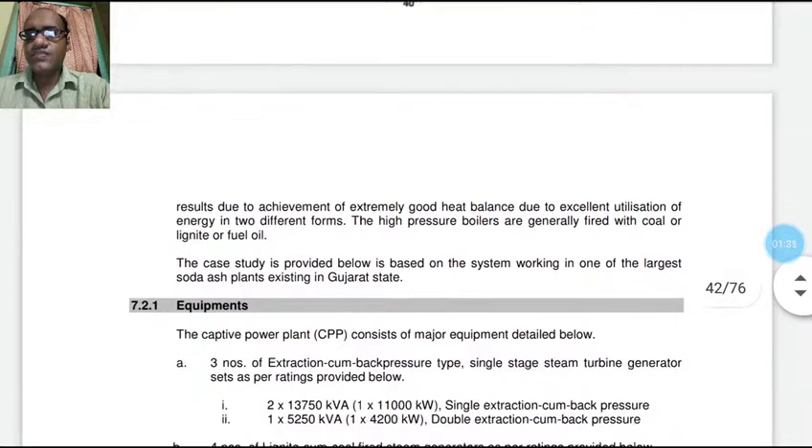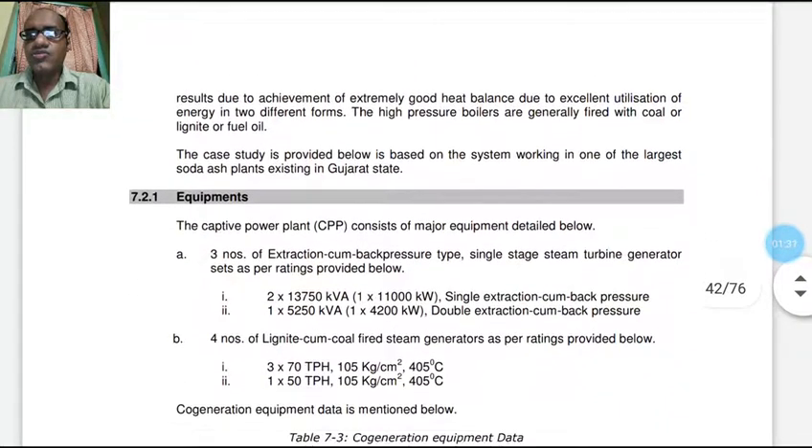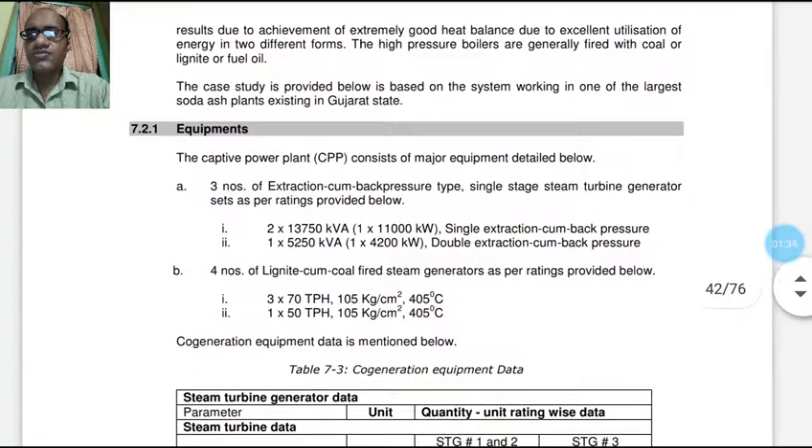This is due to achievement of extremely good heat balance and excellent utilization of energy in two different forms. The high pressure boilers are generally fired with coal, lignite, or fuel oil. The case study provided is based on the system working in one of the largest soda ash plants.